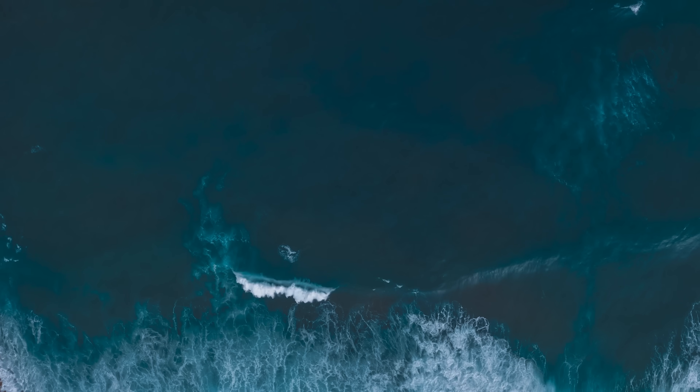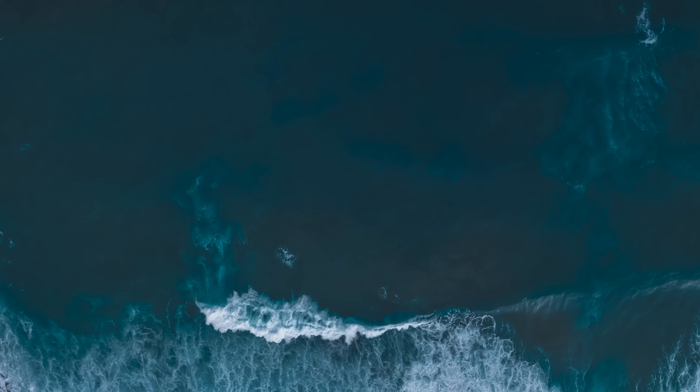If you're anything like me, then you've probably gazed up at the world's massive cruise ships and thought to yourself: how do these things stay up? Oceans cover over 70% of the Earth's surface.